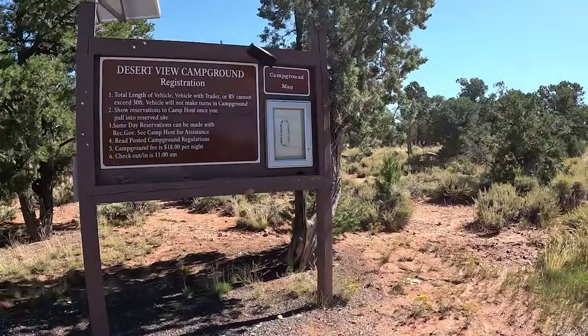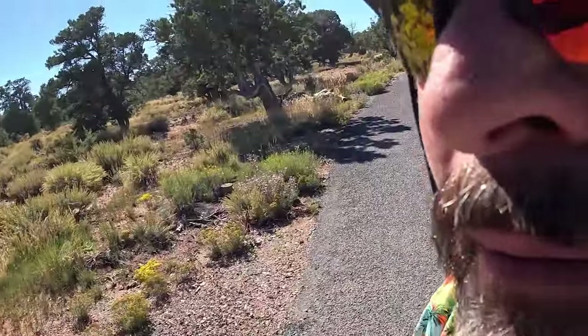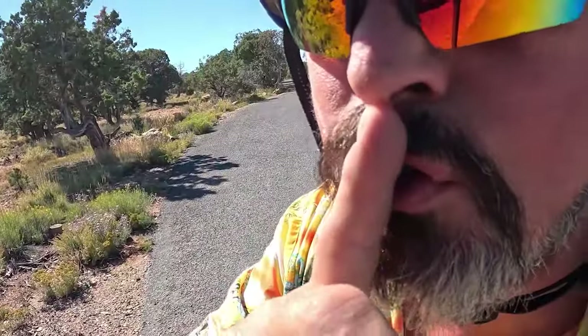We're at the Desert View Campground. That's the Grand Canyon. It's a national park, so be quiet.